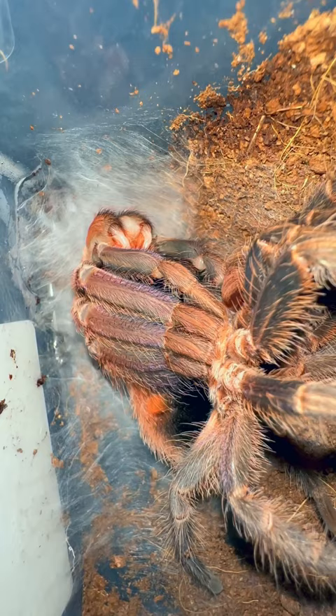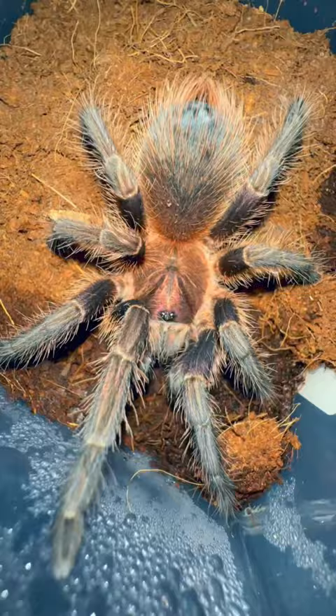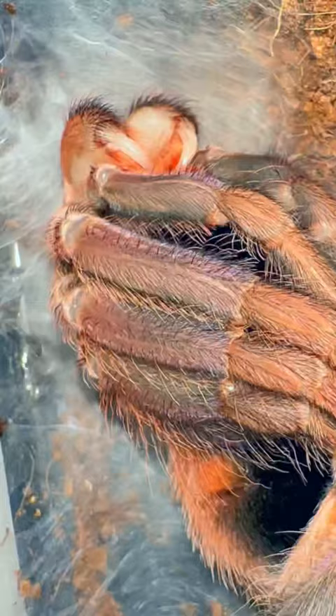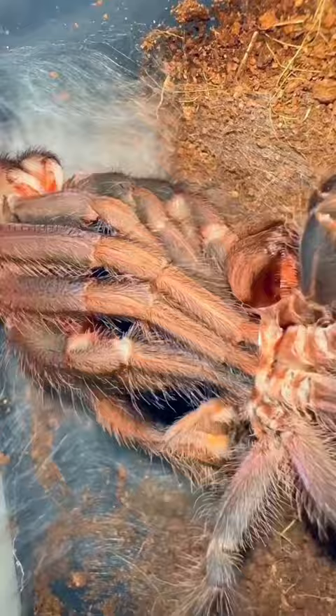Fast forward to today, and they've both grown significantly. More importantly, the largest one of the two is currently molting. This means she's gonna have a brand new set of colors that will hopefully help me identify her species. Waiting in anticipation, I watch as this fascinating creature meticulously slides out of her old self.